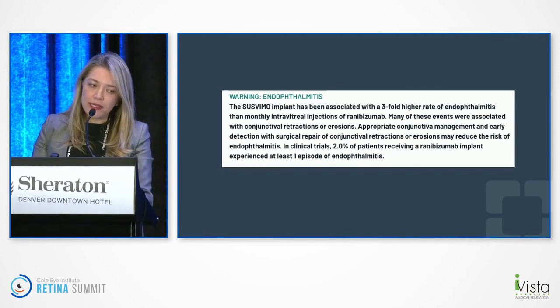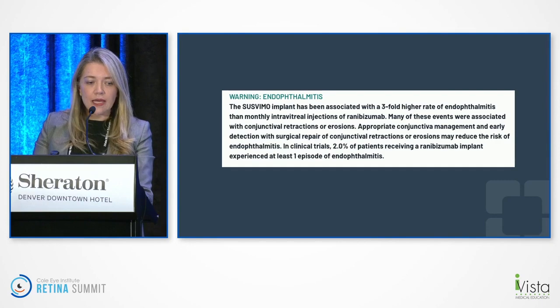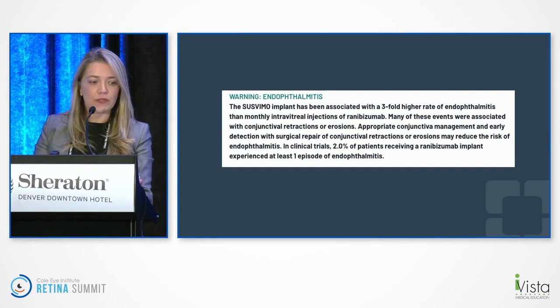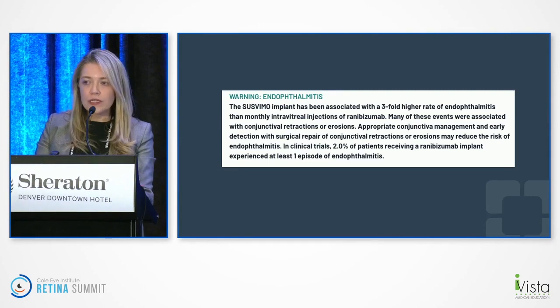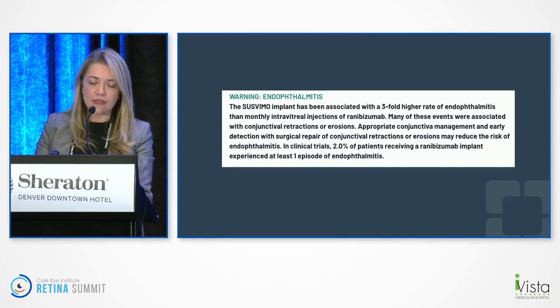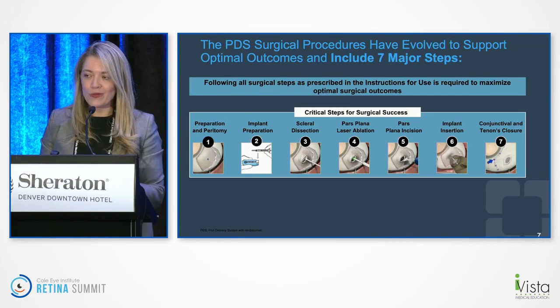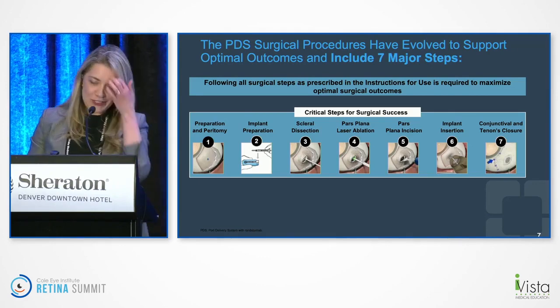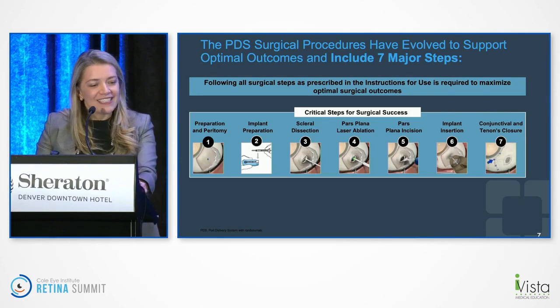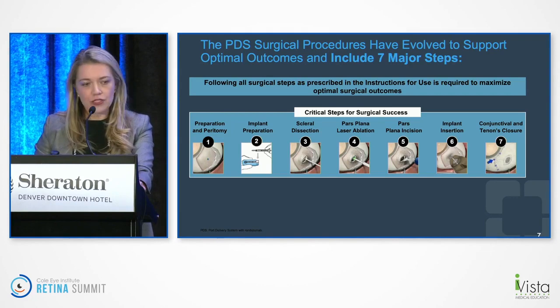The SUSVIMO label does note a three-fold higher risk of endophthalmitis, and it's interesting that many of these events were associated with conjunctival retraction or erosion. Today we'll talk about the surgical steps and how they are important to prevent this potential complication. I'll show you videos because when we think about retina surgery, videos are so much more fun.